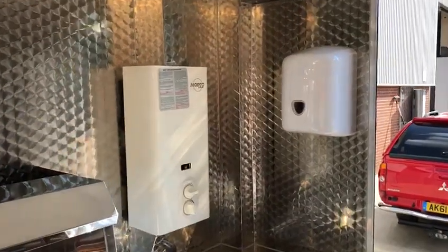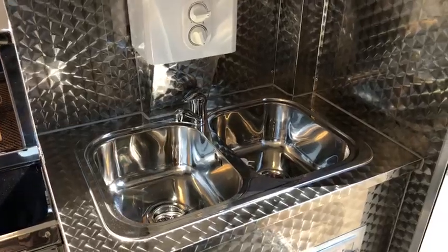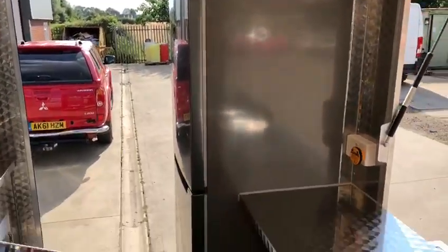LPG water heater, towel dispenser, a nice four-sized twin sink, and a nice big fridge freezer on board.